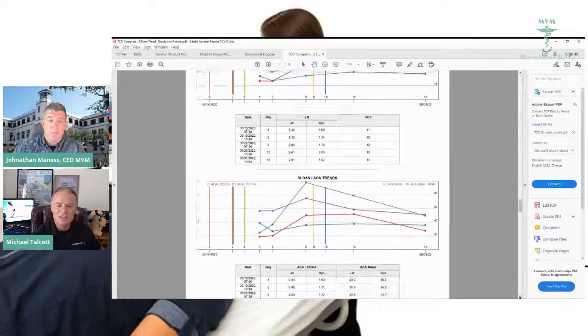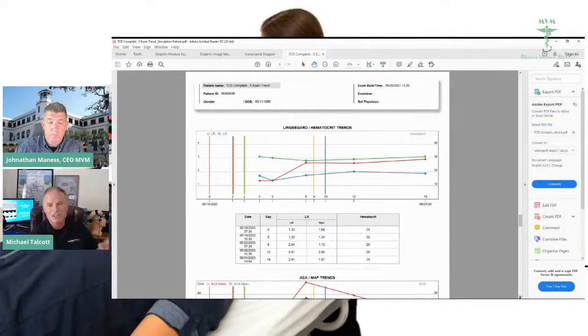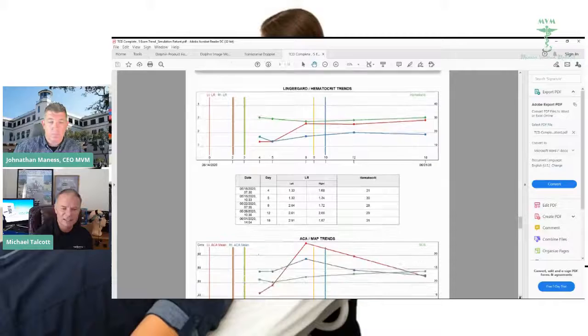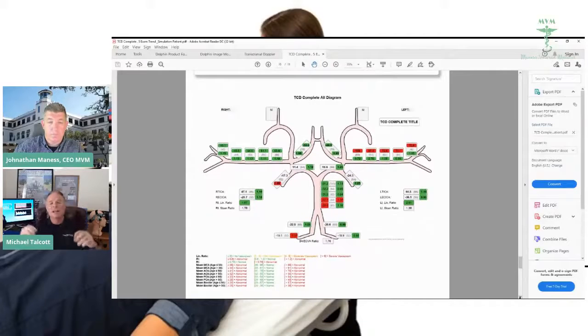Doctors are loving this. We do the Sloan ACA trends, the Lindegaard ratio, and a hematocrit trend — a new one people have been asking for because there's a relationship between vasospasm and hematocrit. And then you can see the worksheet — this is what everybody's going nuts over. It's a diagram that automatically comes up and will print for the doctor or go to your PACS or EMR. We are certified for the VA, so no problem there. It shows results right down the vessels. The doctor knows where the vasospasm is — you can see the reds, and when you see red you know that's not good. We're eventually trying to get that patient into the green zone.